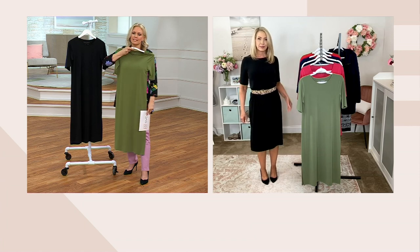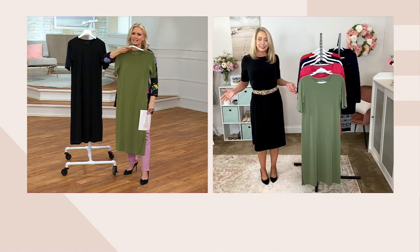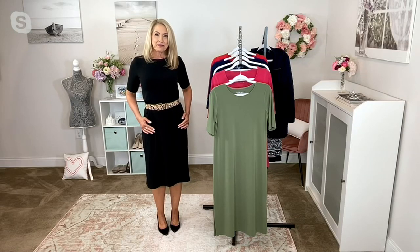The belt looks fantastic if you really want to bring in that waist — that's a great way to go. Susan has some great belts on QVC.com. You can search Susan Graver Belt and you'll have a few options coming up. She's trying to bring more in for us.